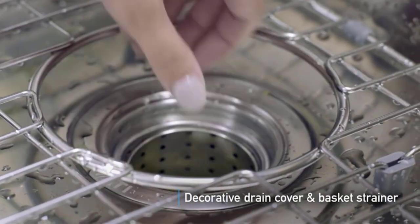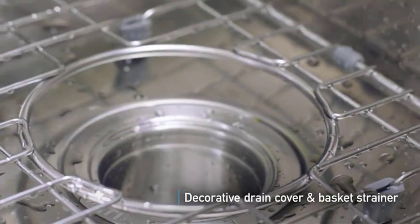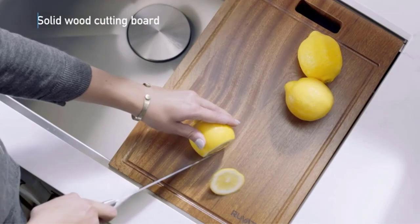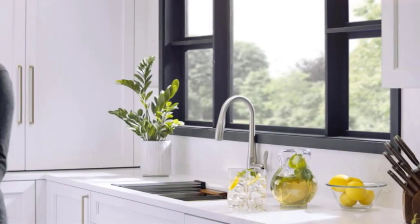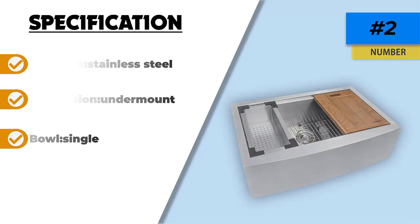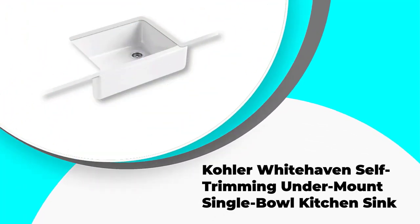The apron front of the Ruvati further adds a stylistic touch to the room. This farmhouse sink benefits from a heavy-duty sound guard undercoating alongside thick rubber padding throughout. Combined, these work to not only reduce noise when in use but also reduce condensation. It also features a sloped bottom design with grooves for effective drainage.